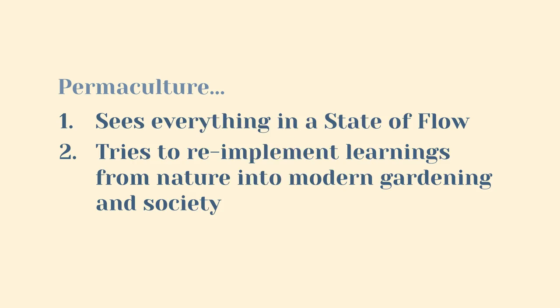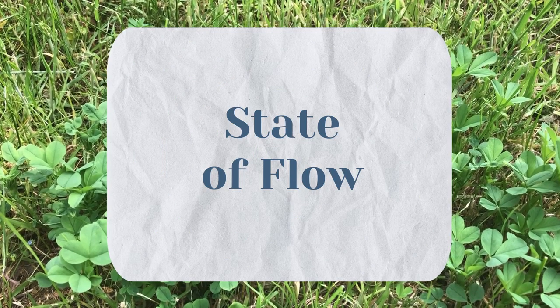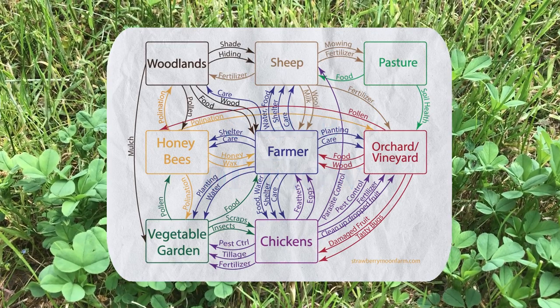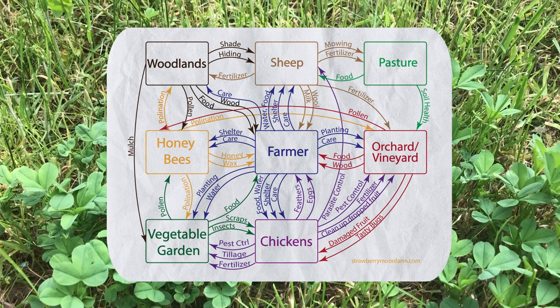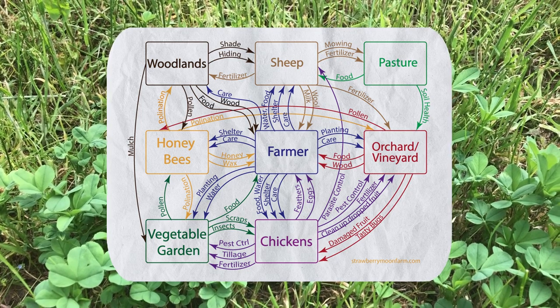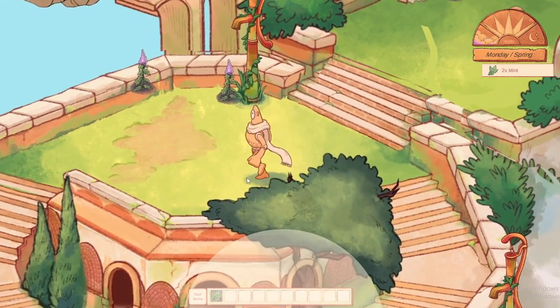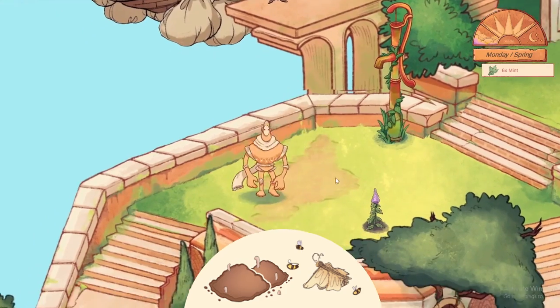Let's talk about point number one: seeing everything in a state of flow. This part represents the 'perma' in permaculture. Seeing everything in a state of flow means that permaculture sees a system, for example a garden, as a whole. Resources and stakeholders of a permaculture garden should therefore be considered in every change one applies to the garden. For example, removing weeds from the garden could affect the soil and the wildlife of the garden, which again could affect other parts of the garden over time.